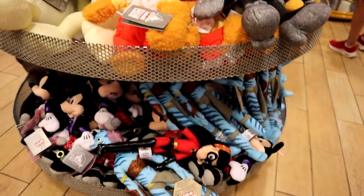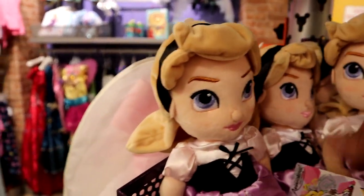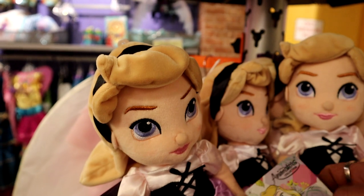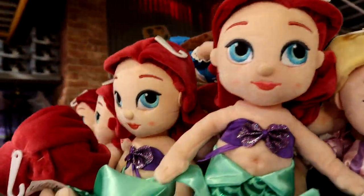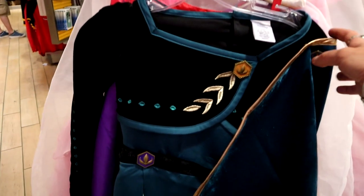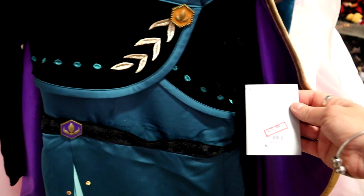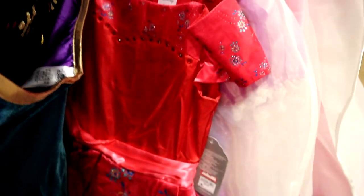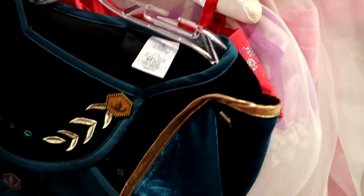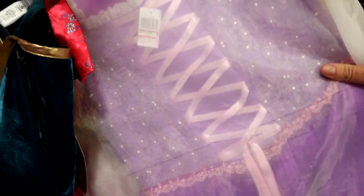Lots of plushies — we have some princess plushies over here. The Animator's Collection: Aurora is $7.99, and we have Rapunzel and Ariel as well.